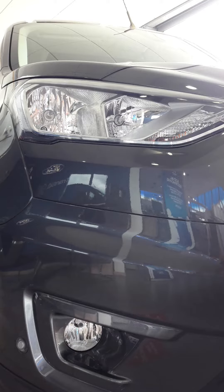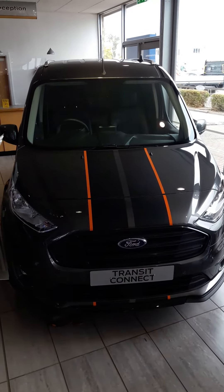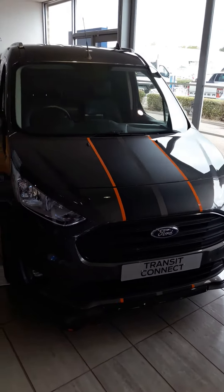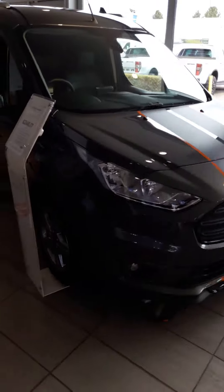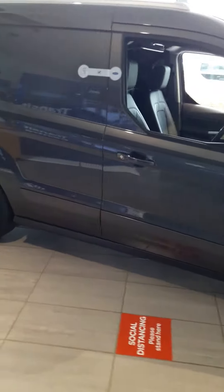Introducing the new Ford Transit Connect Sport Van, available here at the John Gross Transit Centre in Ipswich. This particular model is available from £249 per month with Ford lease.